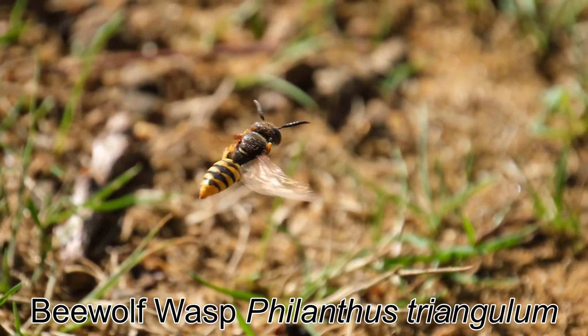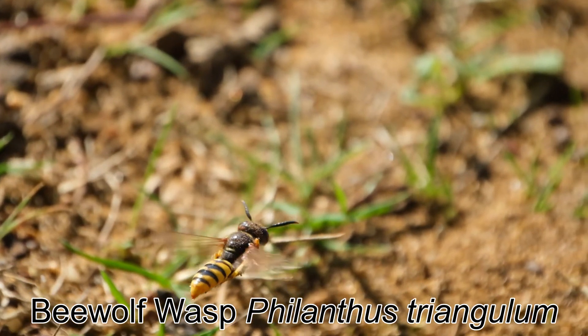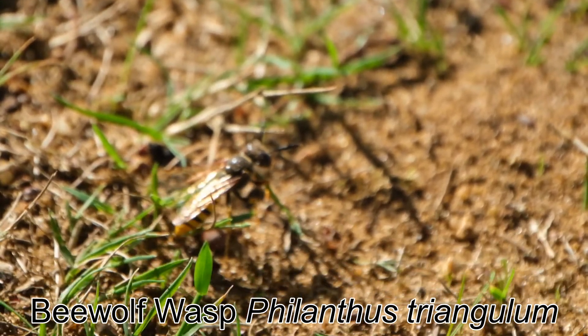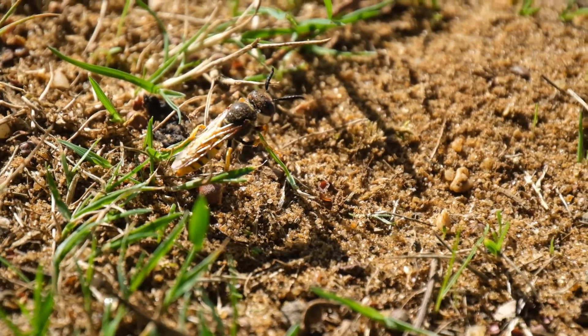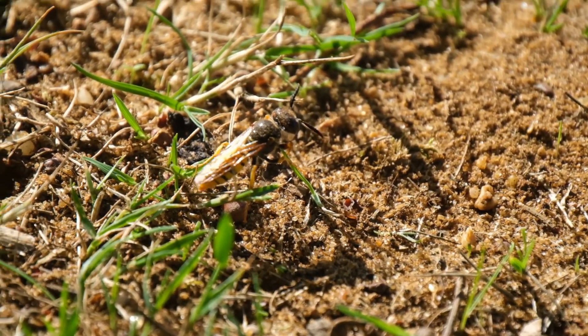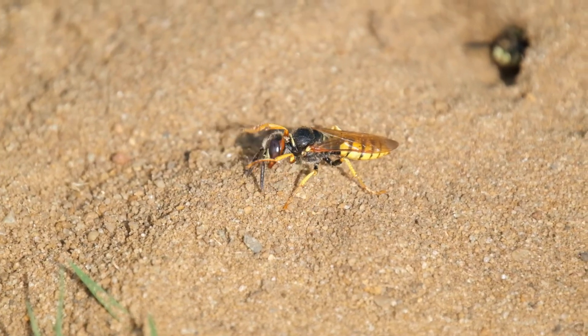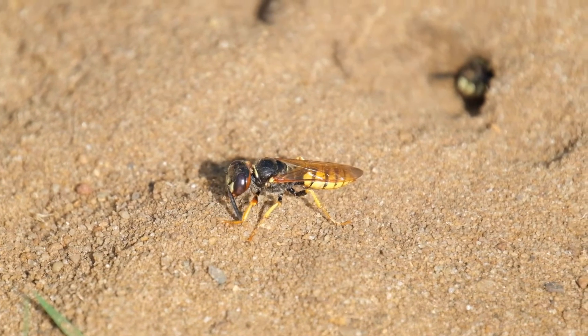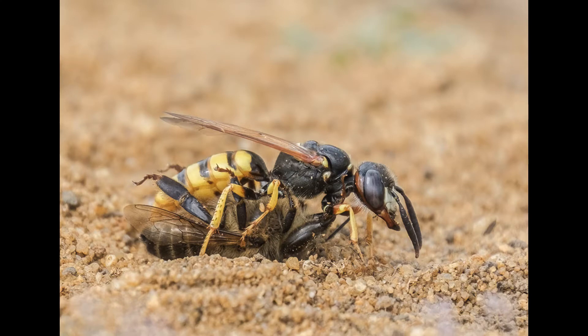The European bee wolf is a spectacular species of solitary wasp with bold yellow and black markings on the abdomen. They are found on sandy areas of lowland heath and coastal dunes. The larger females have a reddish stripe behind the eyes and a pale face, and they do all the hard work of catching bees and digging nesting tunnels.